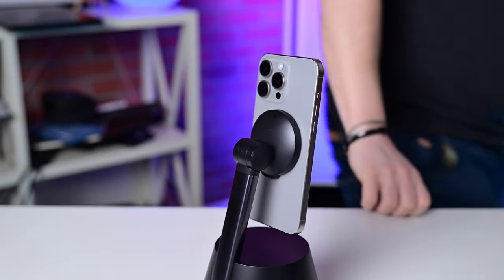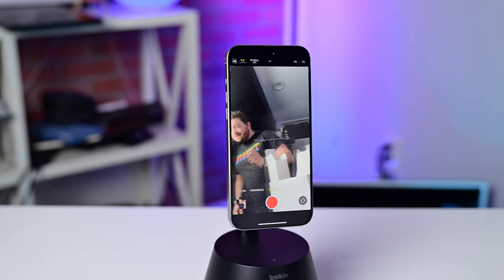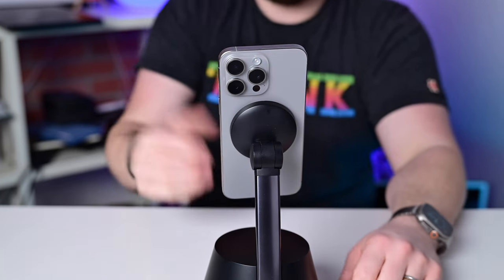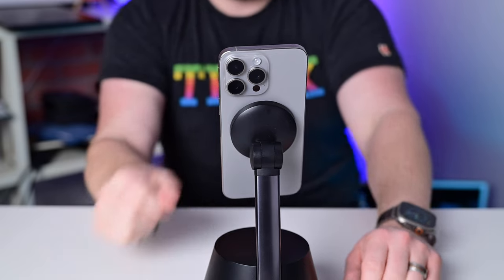It has full 360-degree tracking horizontally and can track you moving up and down 90 degrees vertically. It works with both the front-facing and rear-facing cameras, and it works in both landscape and vertical orientations. So no matter how you need to record your video, this will have you covered.